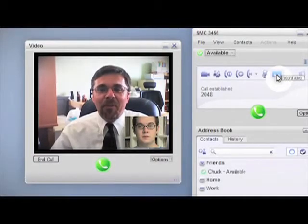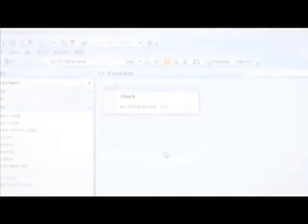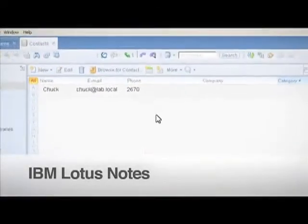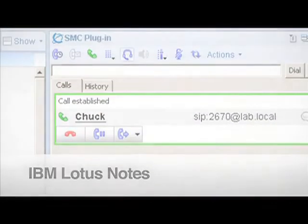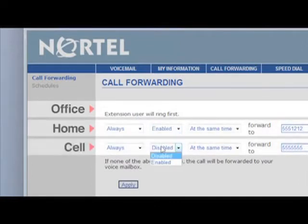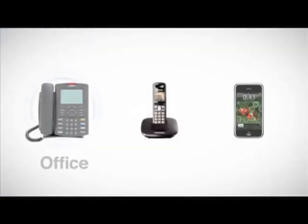Nice to see you. Glad we could get together on this. SCS also integrates with Microsoft Outlook and IBM Lotus Notes, so you can make and receive phone calls directly from your favorite desktop application. With SCS, you'll never miss an important call again. You can set it up so that your calls follow you, no matter what device you're using or where you are — at the office, at home, or on the road. It's one number to remember, one number to dial.